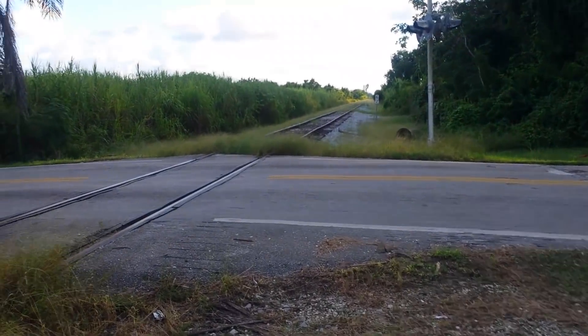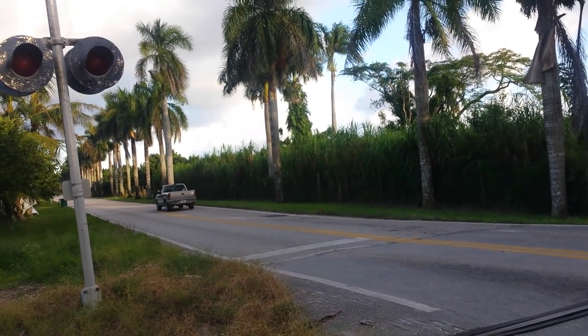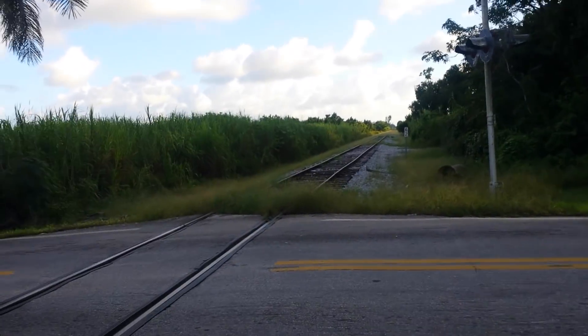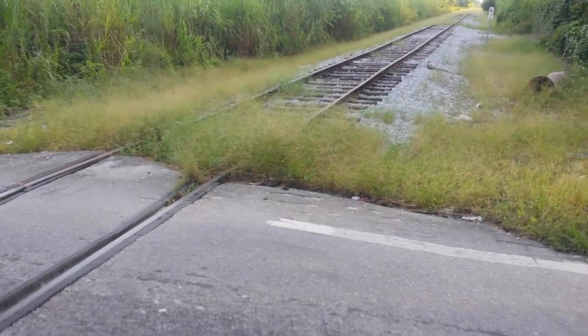All right, and this is the crossing again. I appreciate you guys watching this. Thank you very much for viewing — please subscribe or like. Take care, over and out.